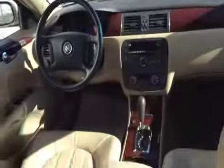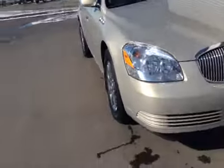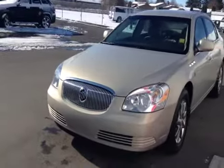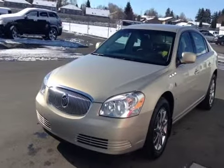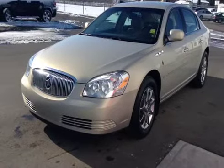The armrest and cup holders offer pass-through seating. Once again, this is stock number 39666, 2008 Buick Lucerne CXL, four-door sedan, exterior color gold.